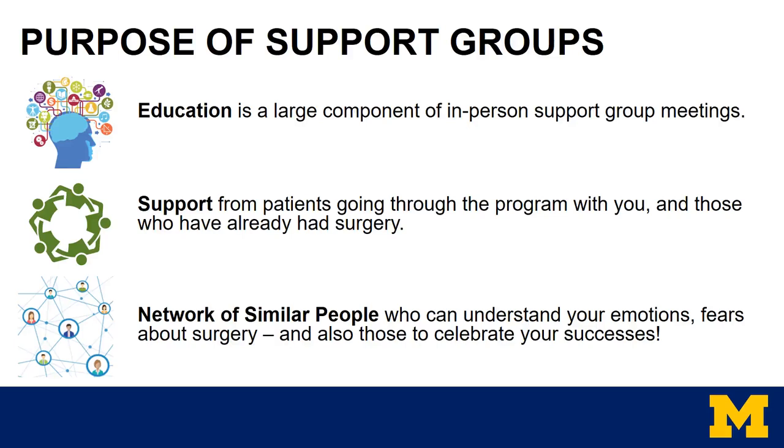Education is a huge component of support group meetings. One of the benefits of having these meetings is to provide patients with an opportunity to ask questions about surgery, nutrition, and tackle emotional or social support issues. Support groups also provide a way to connect people with a group of patients who have gone through or are going through the surgical process. This online forum will provide education; however, we still highly recommend in-person support group meetings.